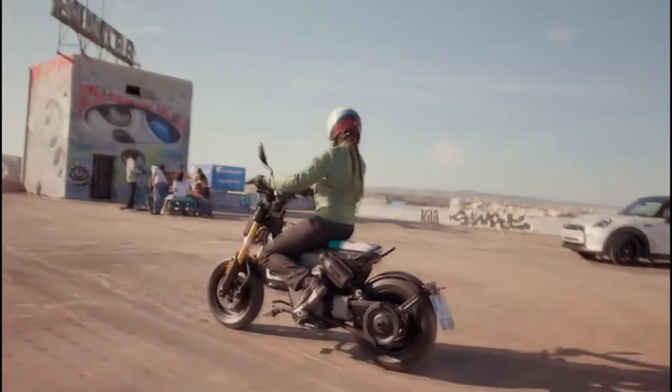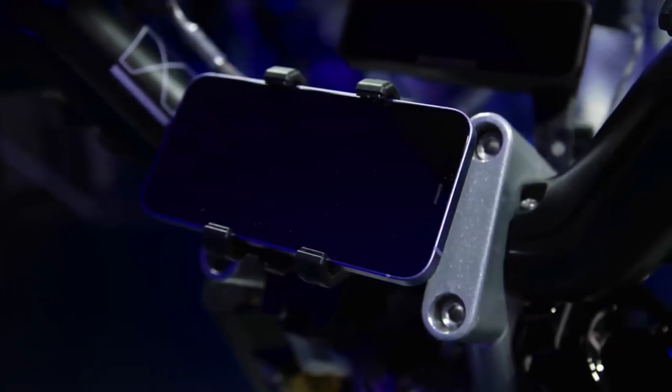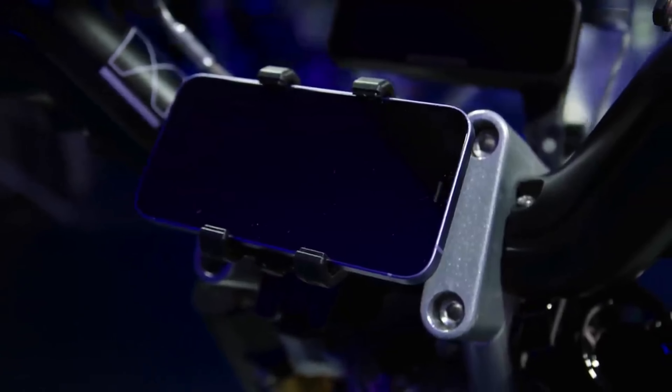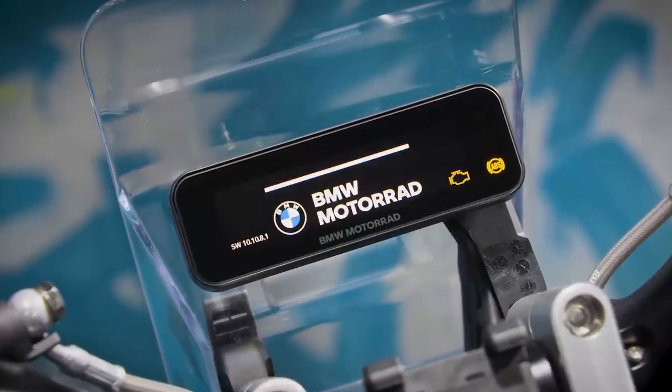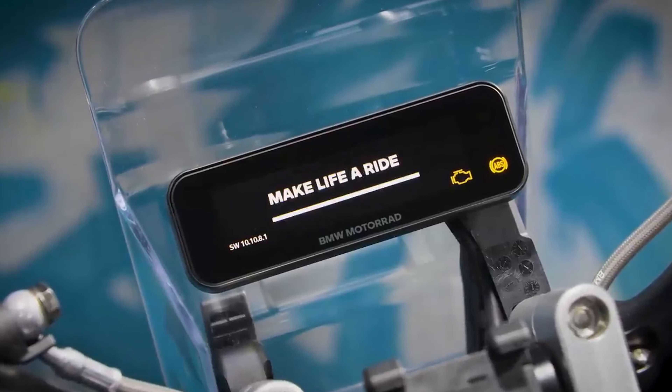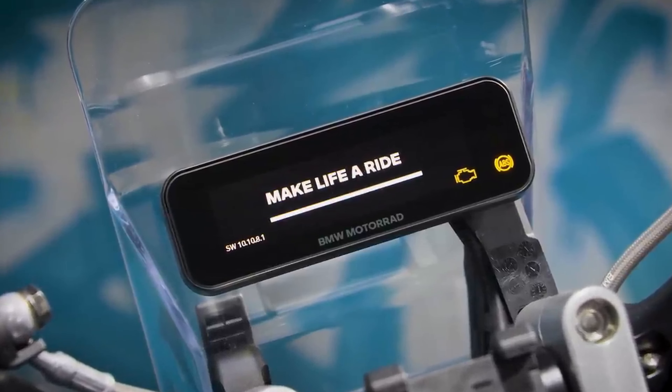The $875 Highline package also includes a smartphone tray and Bluetooth interface, which allows the rider to use their phone as a digital instrument cluster to monitor the performance and status of the bike, or as a navigation device. Riders will control the phone via a handlebar keypad, so there's no need to touch the screen.